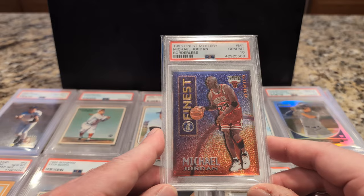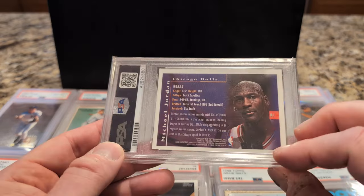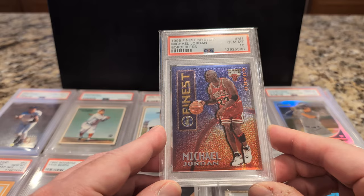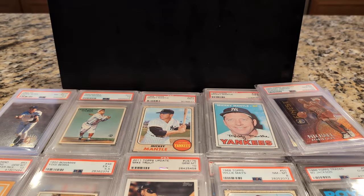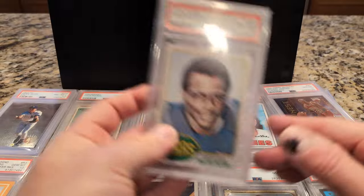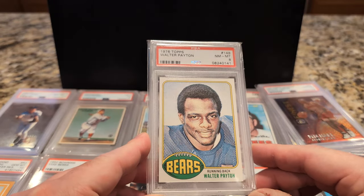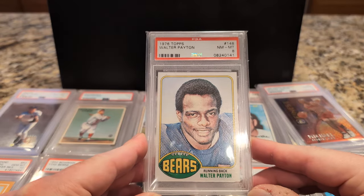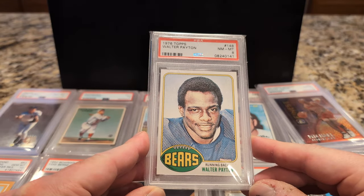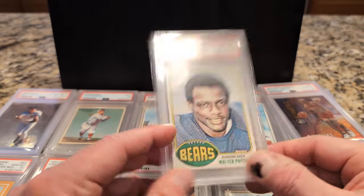This is the Finest Mystery Jordan Borderless — it's not a refractor, just an insert card. Jordan inserts are very popular. And card number 101 in the collection is Walter Payton rookie — just a great-looking rookie card of a great player. Nice vintage football card, I assume it's considered vintage. 1976.